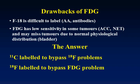FDG is a glucose labeled with fluorine, and it goes to wherever there is increased metabolism. Cancer is the primary target, but it also goes to areas with a large degree of inflammation because of the increased metabolism there. Fluorine-18 is difficult to label, for example, onto amino acids and antibodies. This makes it somewhat limited in use, with low sensitivity in certain tumors such as alveolar cell carcinoma and neuroendocrine tumors.